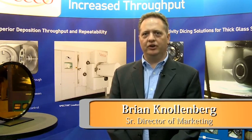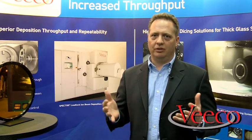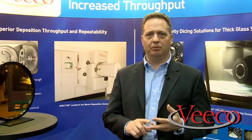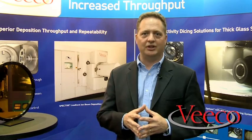Hi, my name is Brian Nolenberg. I'm with Vico Instruments and today I'd like to present to you Vico's Spectre ion beam deposition system. Spectre is basically the world benchmark standard for precision optical thin films, producing the highest quality films available today at the lowest published losses and high damage thresholds with the best uniformity commercially available, in a variety of configurations offering a range of lot sizes from R&D to high volume production.